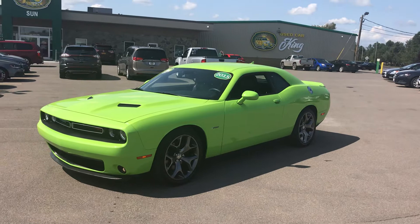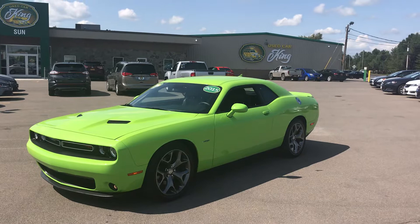Hey folks, it's Ed here, Used Car King Cortland, with today's vehicle pick of the day. We have got a special edition Saturday sports car pick for you today.